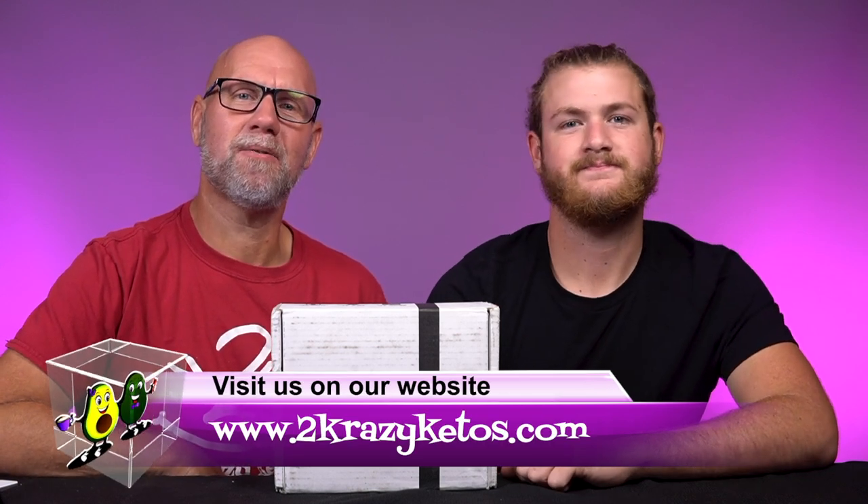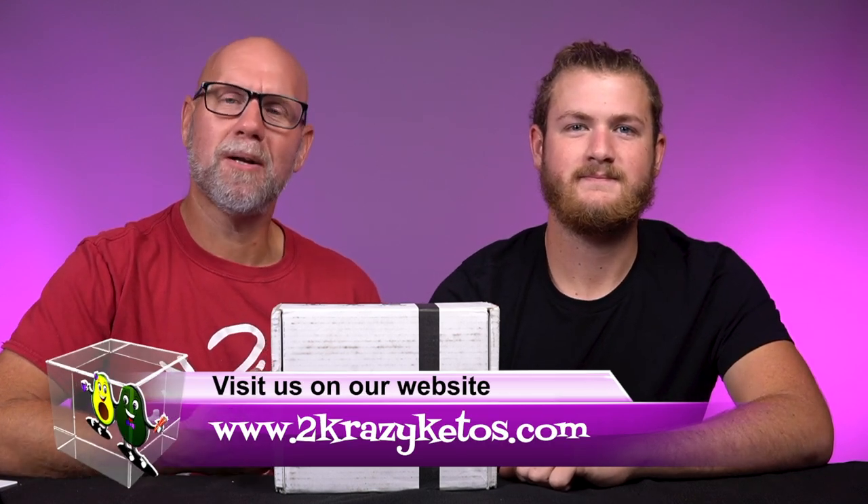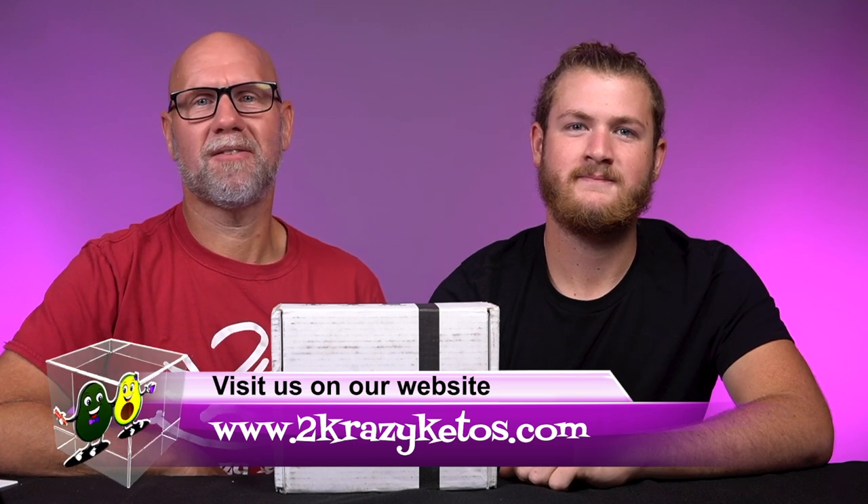Hey, what's up family? I'm Joe. And I'm Anthony. And this is Two Crazy Ketos. Here on Two Crazy Ketos, we do different things like recipe videos, product reviews, and we talk about various keto topics. Then every Monday we sit down on the couch for Keto on the Couch, where we talk about what's going on in our lives for the week. You can find us on all kinds of social media like Facebook, Instagram, and Twitter. We also have a website, twocrazyketos.com.